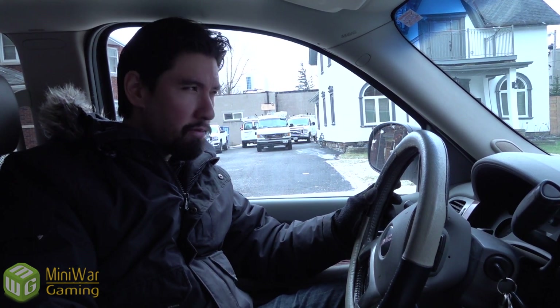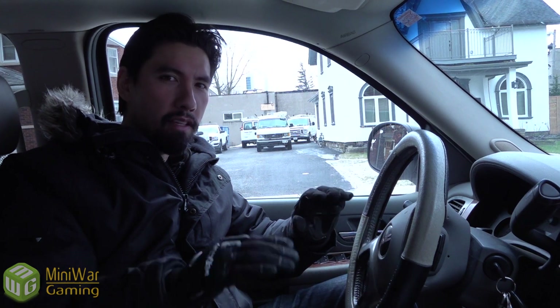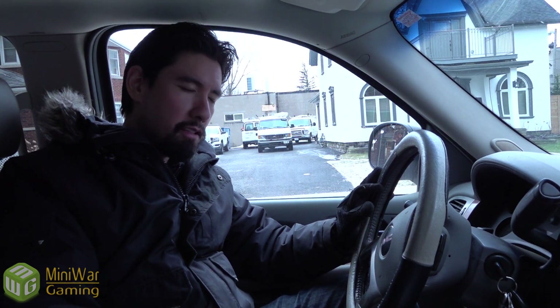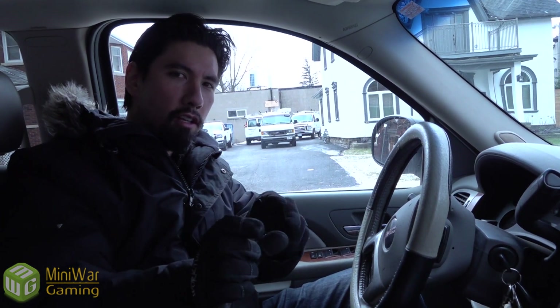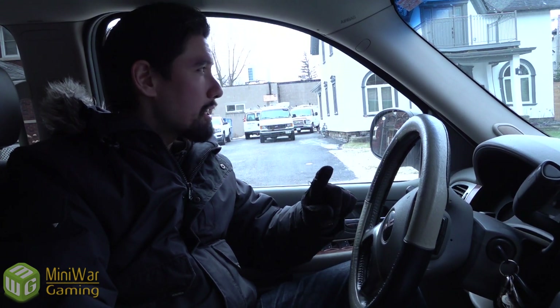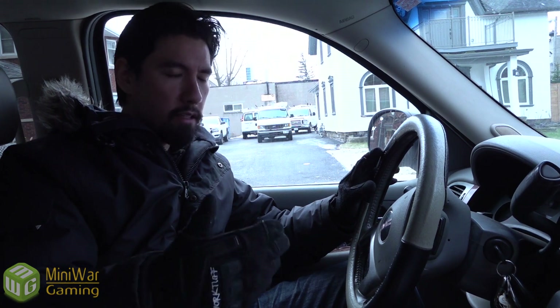I wasn't actually going to make one of these before because it's very close to the end — the walls are up, electrical, HVAC, plumbing, it's all done. It's just finishing touches and flooring. It's like showing you a model that just needs highlights. But I changed my mind because none of the aesthetics are up yet, which will make a world of difference, and a lot of people have been asking about it, so here we are.